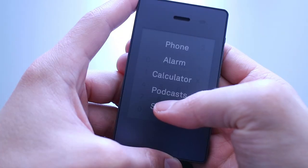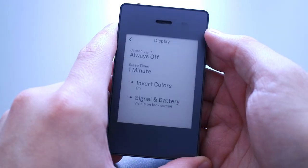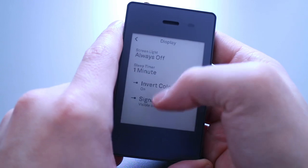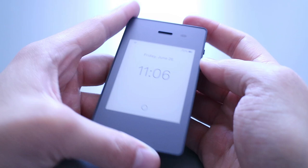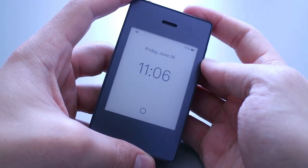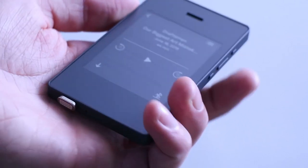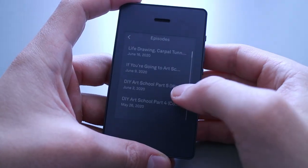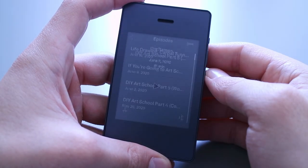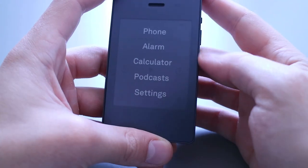There are also some hidden features in the settings, like making a mobile hotspot or inverting the contrast on the display. This brings me to what I think is the coolest feature of this phone: the e-ink display. Not only does it look like a sci-fi prop out of a movie, it's also incredibly energy efficient — it only uses the battery when it has to refresh the display.